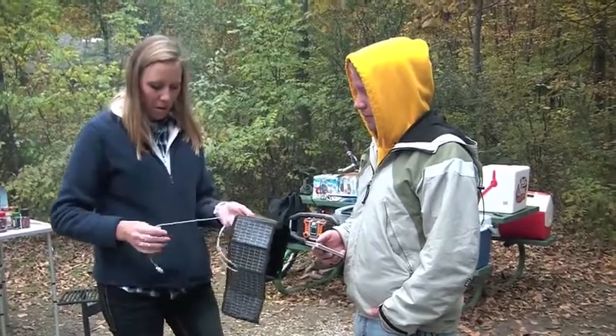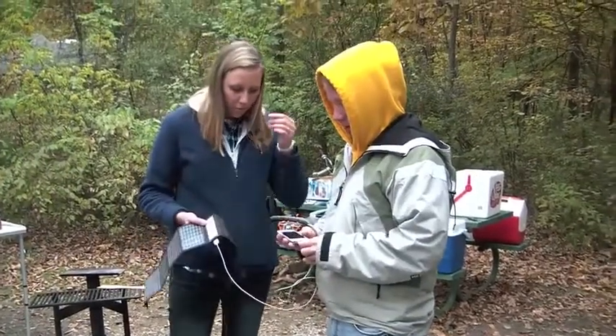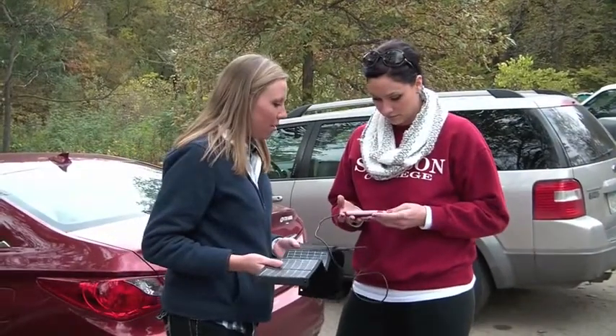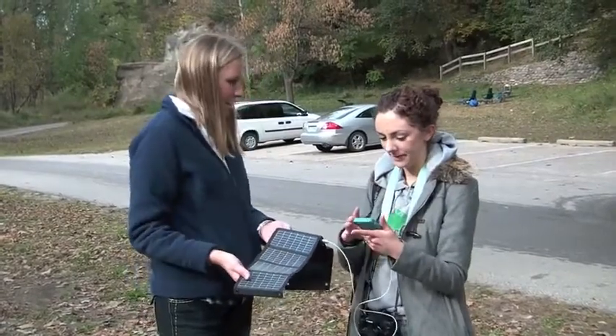So what you do is you can plug in any USB adapter. Go ahead and plug in the phone. Now it's charging. And this is a normal charger — yep, that's just a normal charger. So right now it's charging.